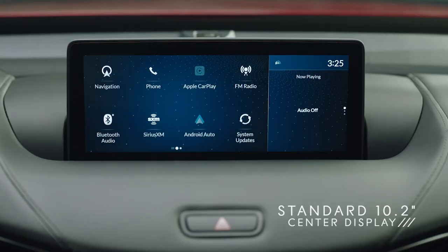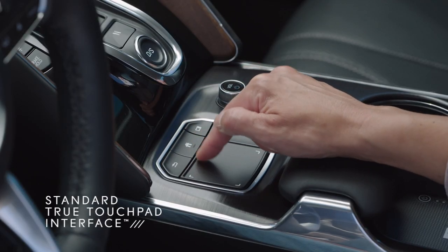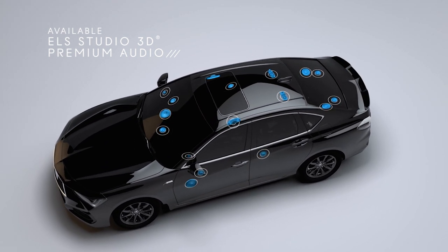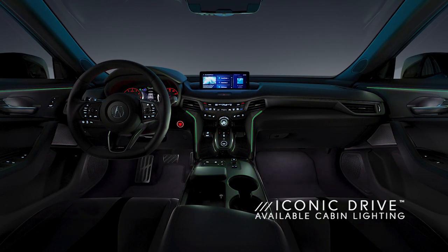One of the things I really love from this interior is the 10-inch display — it's beautiful, sharp, and crisp. It integrates with what I call the brilliant true touchpad interface, which is really easy to use. Whatever you touch on the touchpad corresponds to the area on the screen, so there's no fumbling around learning a jog dial or a mouse or a scroll wheel — it's simple and smart. If you're an audiophile, good news: you can now opt for the ELS Studio 3D premium audio system which comes with 17 speakers throughout the car including the ceiling for a truly immersive experience, almost like you're in a music studio. And one of the coolest features is the available customizable cabin lighting system with up to 27 different themes — you can even pair it with your different drive modes.